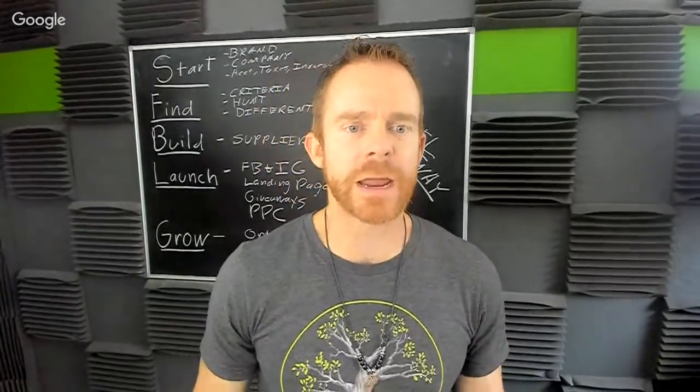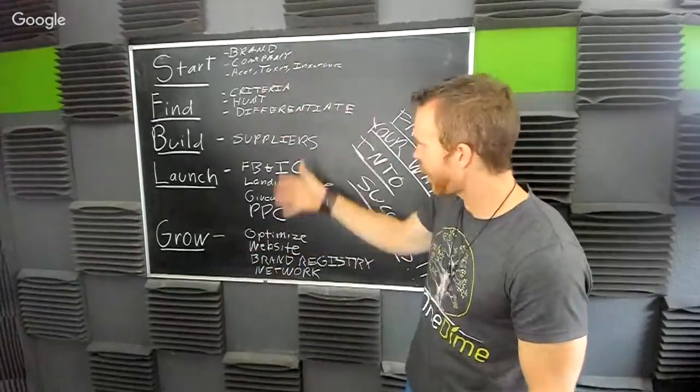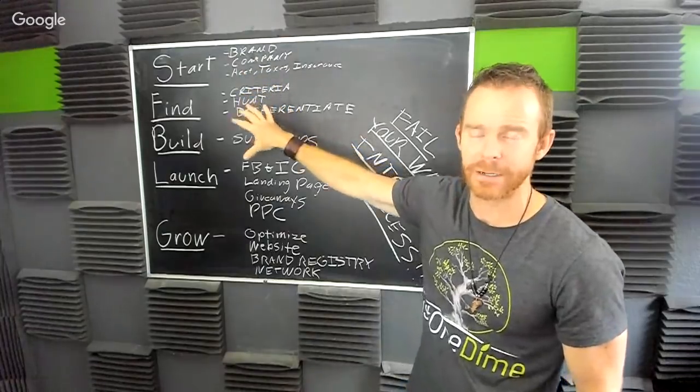What are the keys to differentiating a product from the rest? I love this question — in my opinion, brand and differentiation are married. They go together. You have to have both to make money.